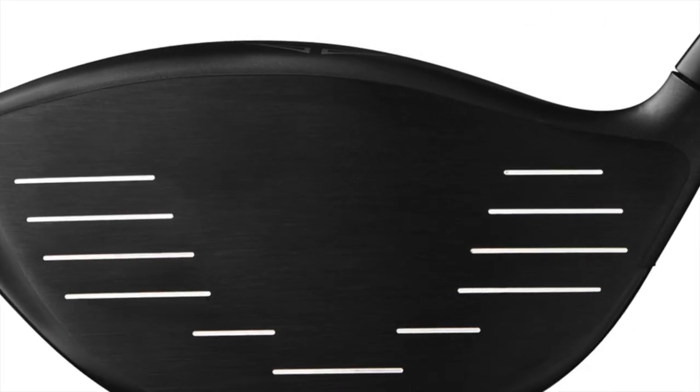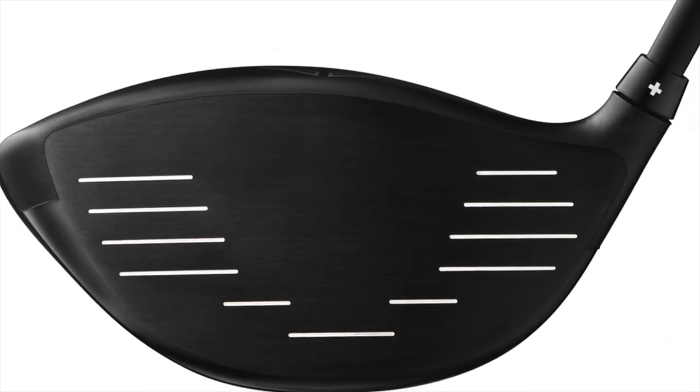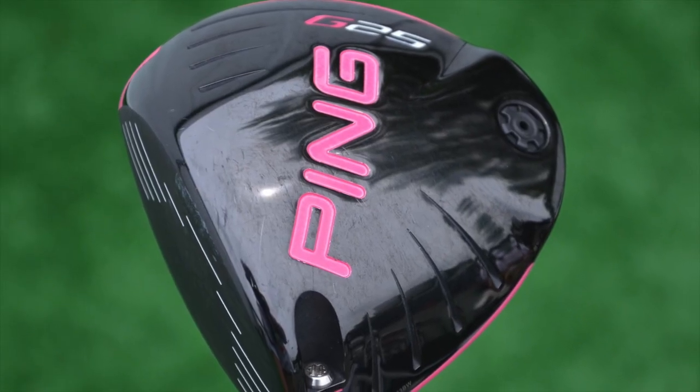It's got a variable thickness face which means it's slightly thicker in the middle and gets slightly thinner around the edges. That really helps you to maintain ball speed on slightly off-center hits, which is a good thing. You'll also find a Ping G25 in Bubba Watson's bag, although Bubba's looks are just a little bit different than Billy's.